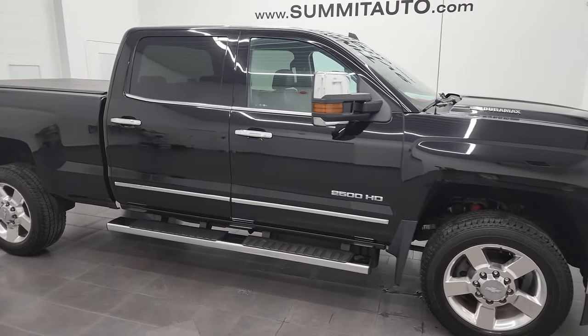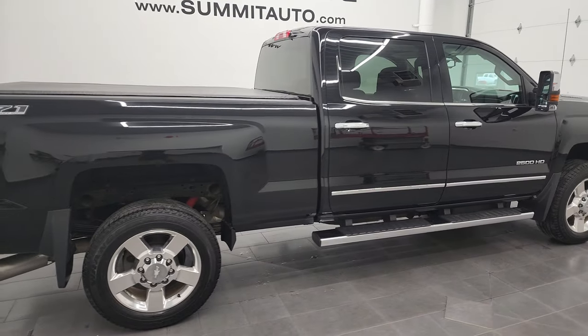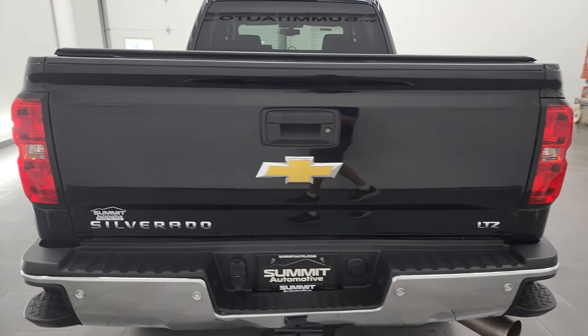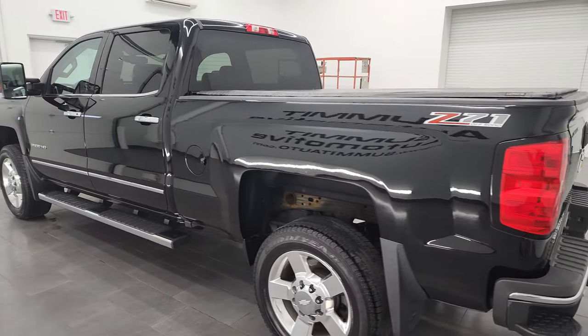Hey, this is Brett, and this 2016 Chevy Silverado 2500 Crew Cab Short Box LTZ is stock number 12960Z. I am here at Summit Automotive in Fond du Lac, Wisconsin, your new and used heavy duty truck headquarters.